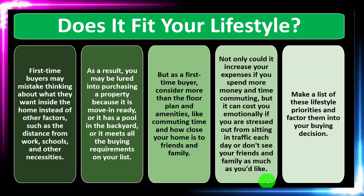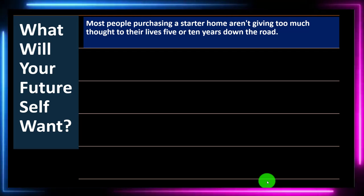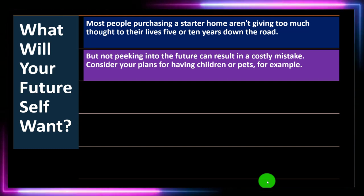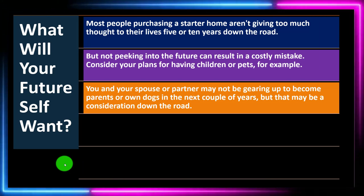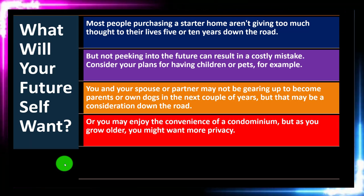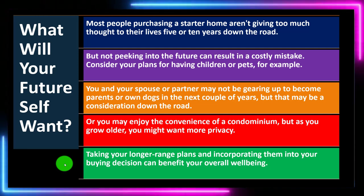Question three: what will your future self want? You can't just think about yourself right now because this is a long-term plan. Most people purchasing a starter home aren't giving much thought to their lives five or ten years down the road, but not peeking into the future can result in a costly mistake. Consider your plans for having children or pets. You may enjoy a condominium now, but as you grow older, you might want more privacy. Incorporating longer-range plans into your buying decision can benefit your overall well-being.